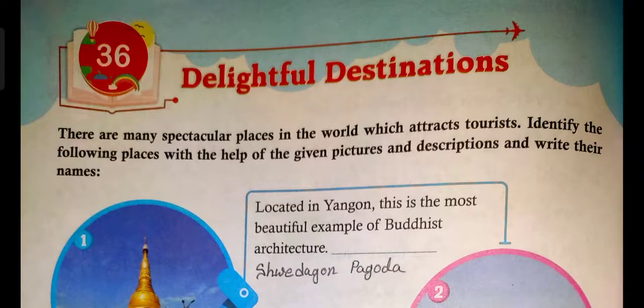Hello children, this is your GK class and in this class we are going to learn about some delightful destinations. There are many spectacular places in the world which attract tourists. Identify the following place with the help of the given picture and description and write their names.